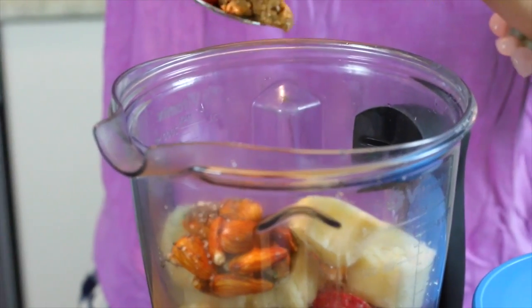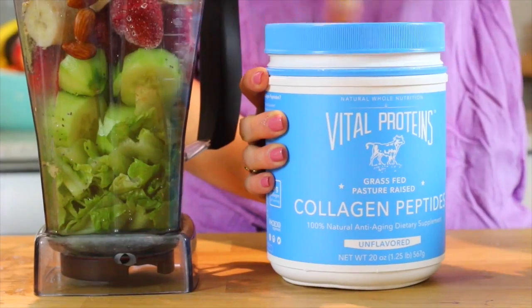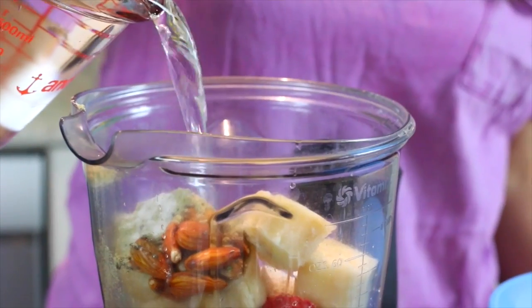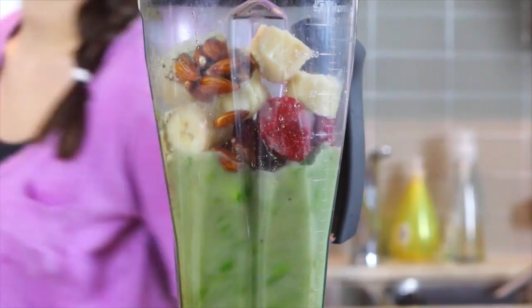I'm adding in some chia seeds, almond butter, cinnamon, vanilla protein powder, and then the Vital Proteins collagen peptides just to boost up the protein content. I find it actually helps me feel fuller longer. Fill it all up with water and blend.